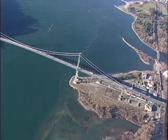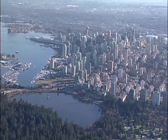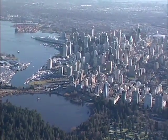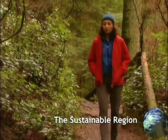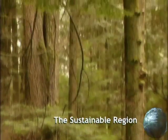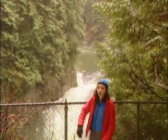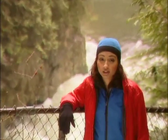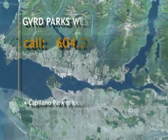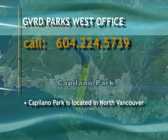The young fish will wait here and adjust to the salt water before they travel out to the ocean. It's a wonderful ecosystem and it's right at the doorsteps of the city. The trails in Capilano Park offer some stunning views of the river and canyon. You can call the GVRD Parks West Area Office at 604-224-5739 for information on park programs and directions.